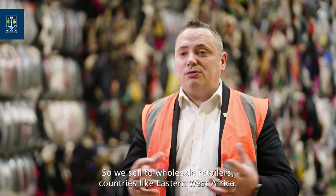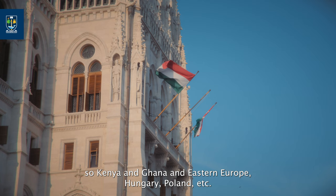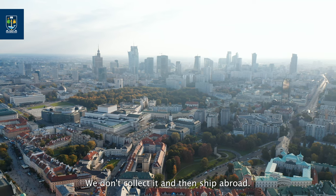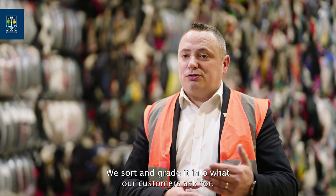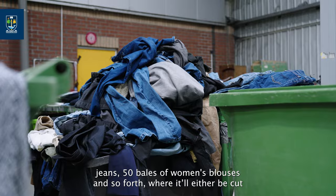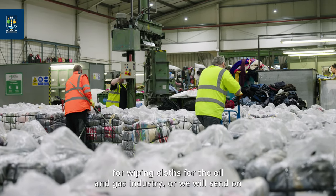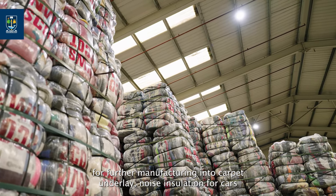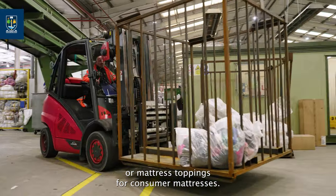We sell to wholesale retailers in countries like Kenya and Ghana in East and West Africa, and Eastern Europe — Hungary, Poland, etc. We don't send anything unsorted; we sort and grade it into what our customers ask for — for example, 50 bales of men's jeans, 50 bales of women's blouses. Items that can't be resold will either be cut for wiping cloths for the oil and gas industry, or sent for further manufacturing into carpet underlay, noise insulation for cars, or mattress toppings.